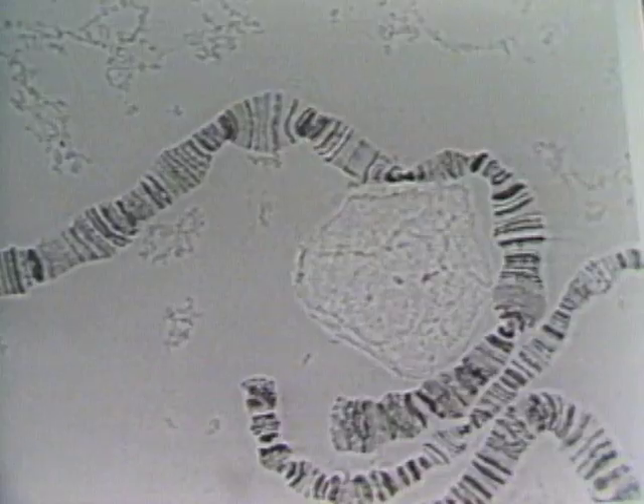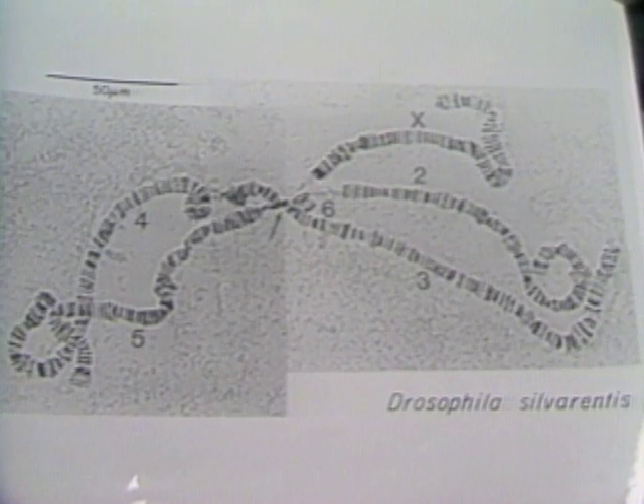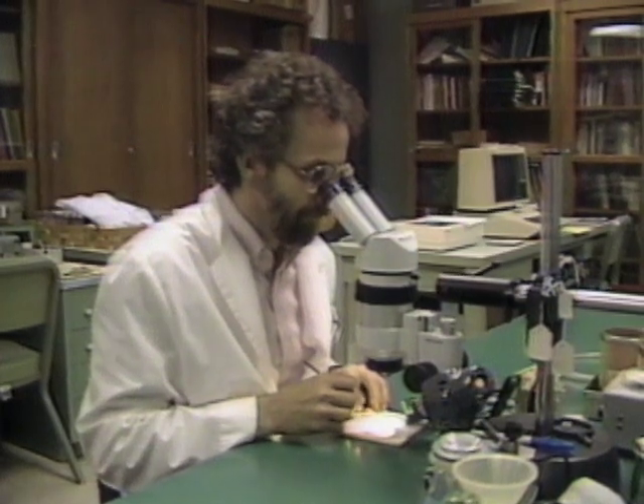Like all animals, fruit flies have chromosomes — microscopic strands of genes that are the chemical codes that determine the traits of all living things. Because the flies' chromosomes are fewer in number and 250 times larger than those of humans, scientists use the flies to study how different characteristics are passed on to the next generation.